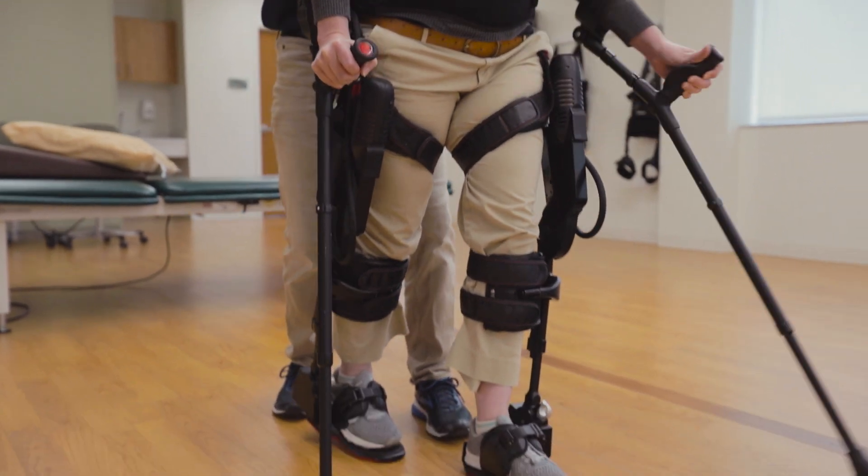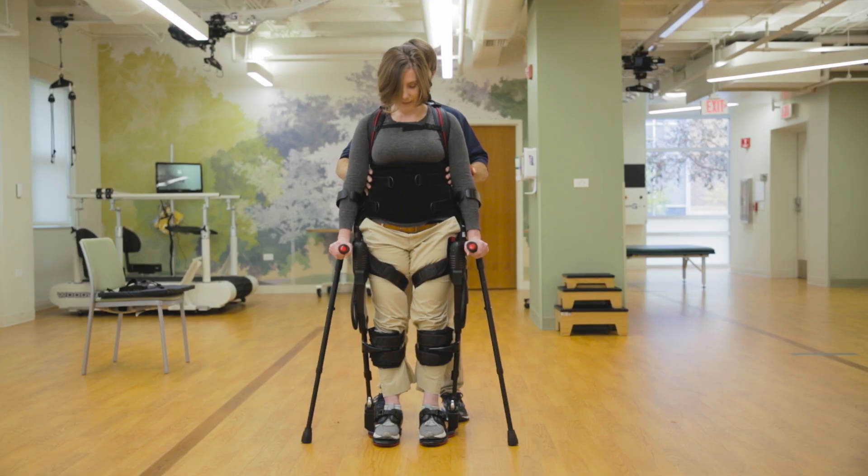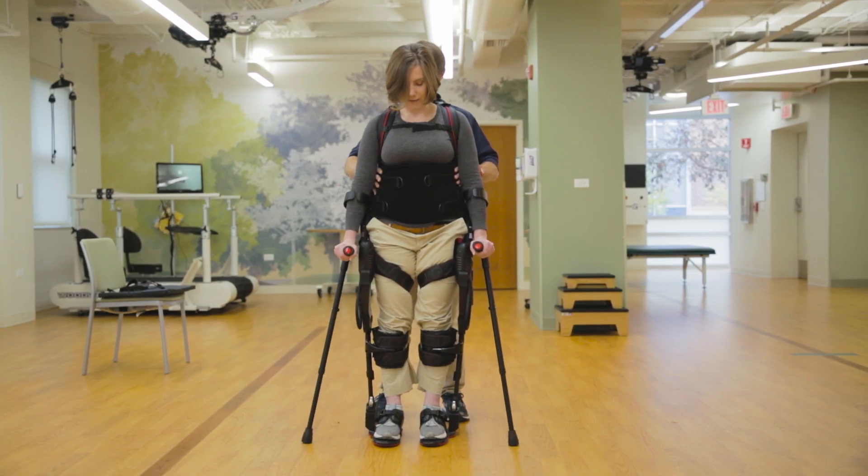The exo has also been shown to aid in improving bone density and increasing core stability and circulation. Thank you for your attention!